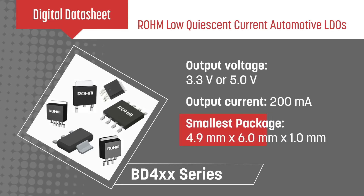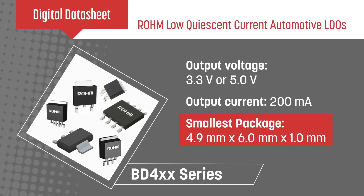The BD400 series addresses the most space-constrained applications with packages as small as 4.9×6×1mm.